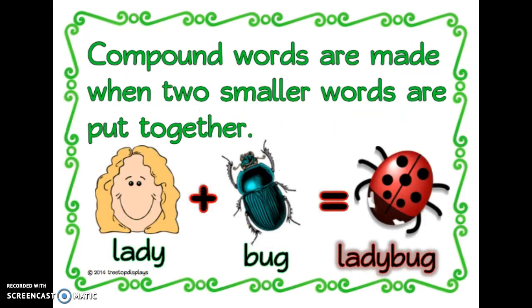You did a great job. Compound words are easy peasy lemon squeezy. Remember, compound words are made when two smaller words are put together, like lady plus bug equals ladybug.